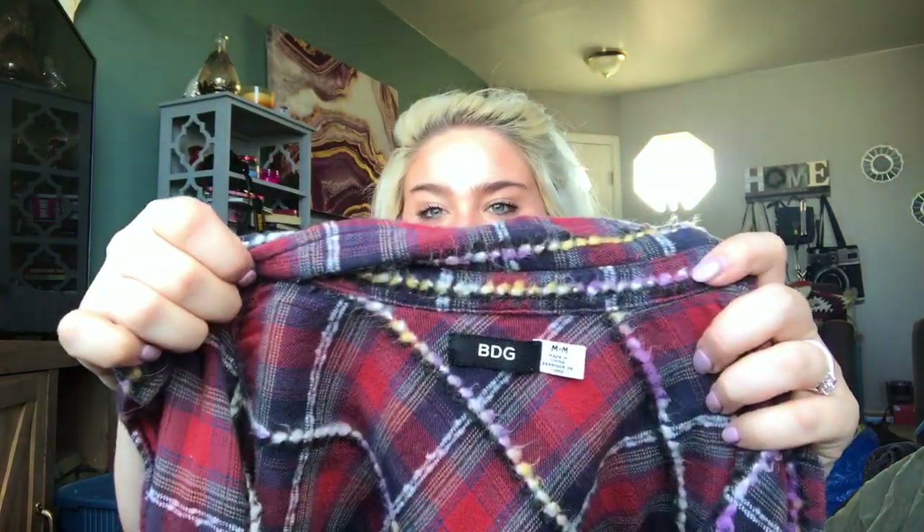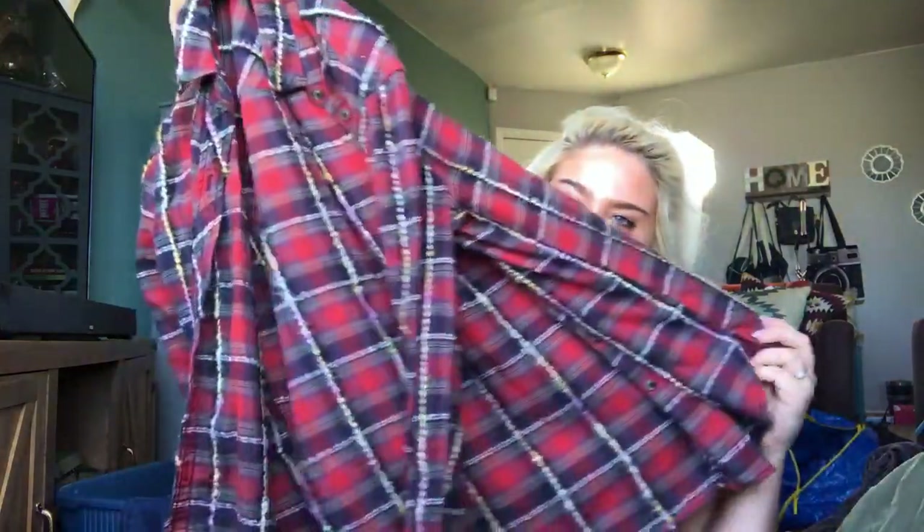It says men's on the tag — thank God for a brand that actually puts 'men's' next to the size. Men's size medium, case closed. I'll list it for about $20. This is a BDG, which is sold at Urban Outfitters — size medium, super soft flannel shirt with a fuzzy detail. I'm probably going to list this at about $20 to $25. Hopefully I can find a cute stock picture because it's really cute.